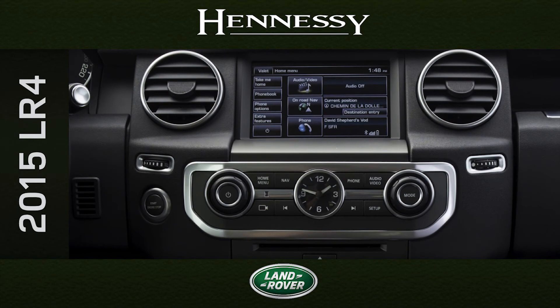In the LR4, relevant information is always readily at hand. From climate control to navigation and entertainment, a suite of intuitive technologies are at your fingertips.